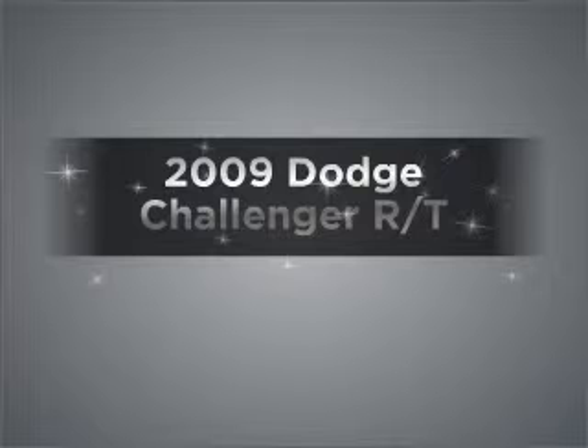Presenting the 2009 Dodge Challenger. Travel the roads in style and comfort in this great vehicle.